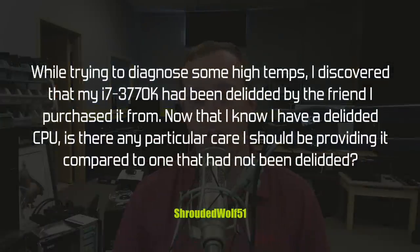First question comes in from Shrouded Wolf 51: while trying to diagnose some high temps, I discovered that my Core i7-3770K had been delided by my friend that I purchased it from. Now that I know I have a delided CPU, is there any particular care I should be providing it compared to one that had not been delided?